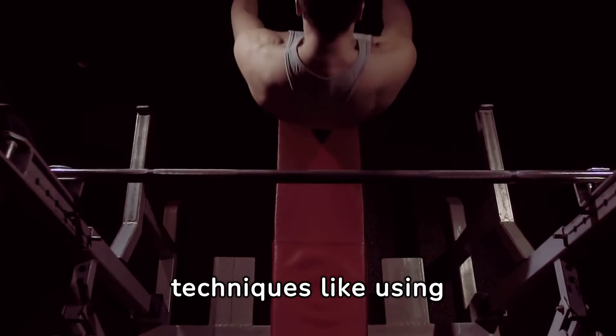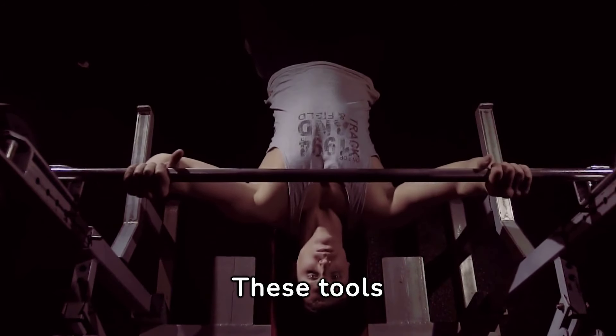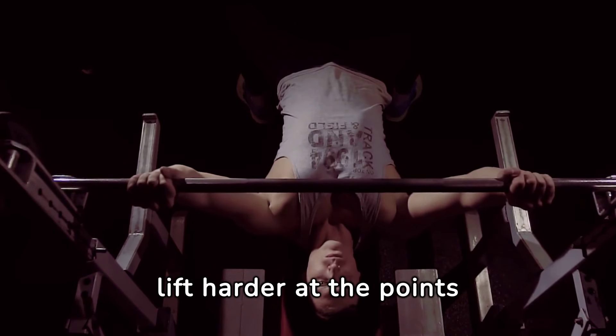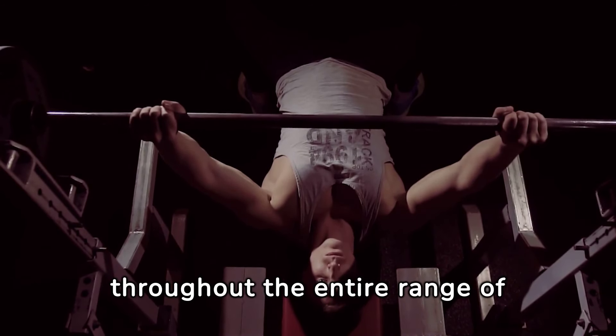Exploring advanced techniques like using chains and bands adds a dynamic challenge to bench pressing. These tools introduce variable resistance, making the lift harder at the points where you're naturally stronger, leading to increased strength and power throughout the entire range of motion.